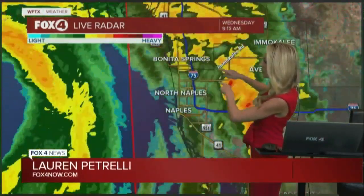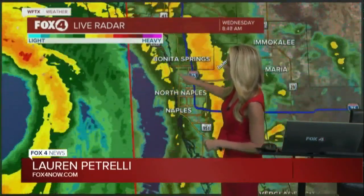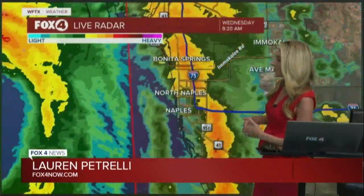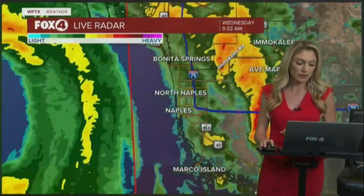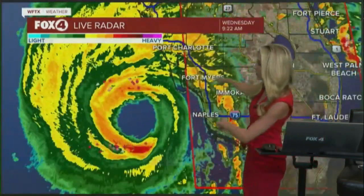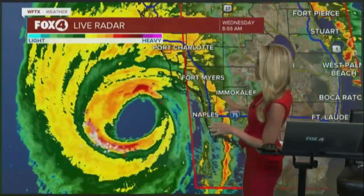He was going to be right along Bonita Beach Road, and as those rain bands are lifting to the north, you have this brief period where you're not going to see the rain. But it's not going to be long-lived. As you zoom out of the map, you have plenty of rain bands that are going to whip right back around the system and keep hammering the southwest Florida coastline.